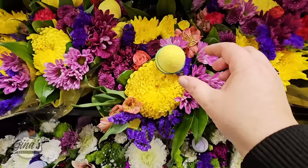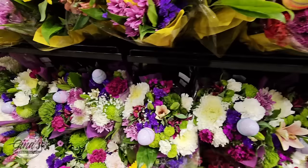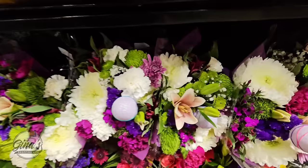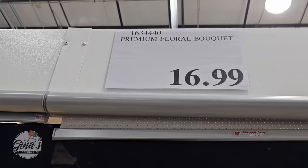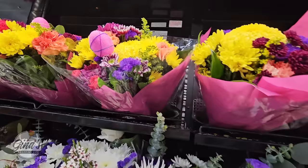Thank you so much for coming along to Costco with me. I'm always grateful for your support, and if you haven't subscribed yet, please consider doing so — it's a small gesture but it helps my channel so much. Let's continue on with the flowers — these are so pretty and such a great price. They've added some eggs for this week, and check out the lilies. These bouquets are a really good size at $16.99, with a great variety.